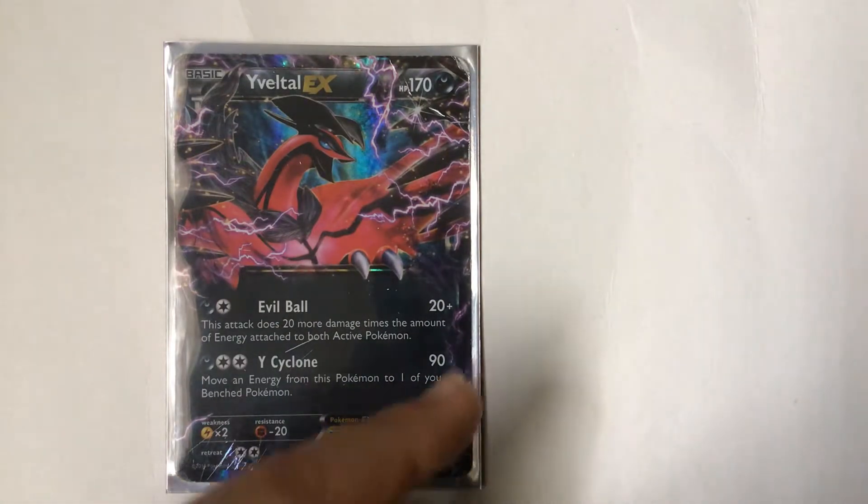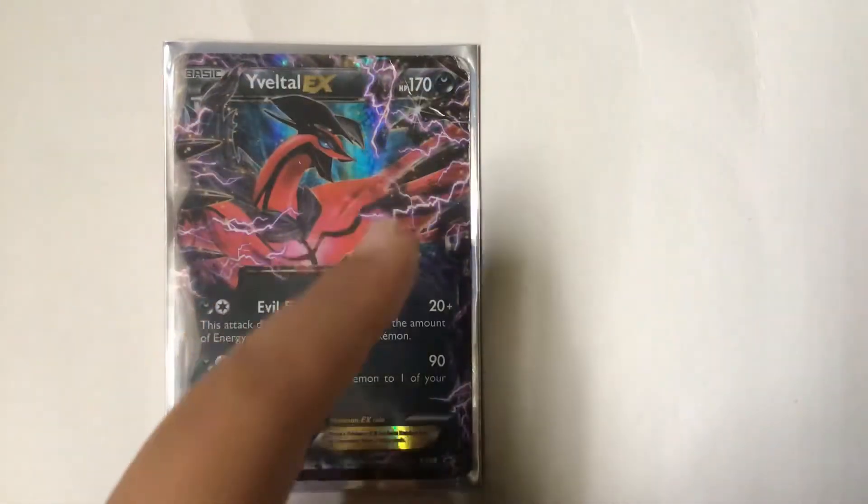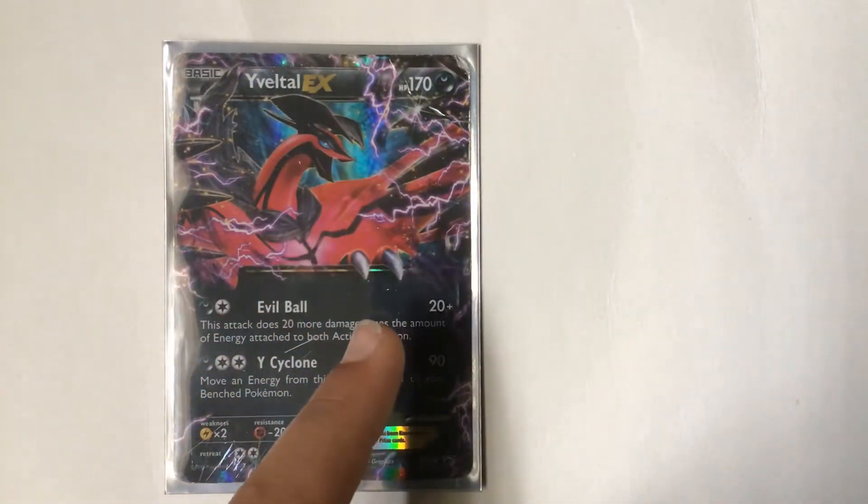Next is Giratina EX. It's a pretty cool Pokemon. I especially like all this purple lightning and how he's kind of jumping out — you can see his claws, and the wings really help with that.